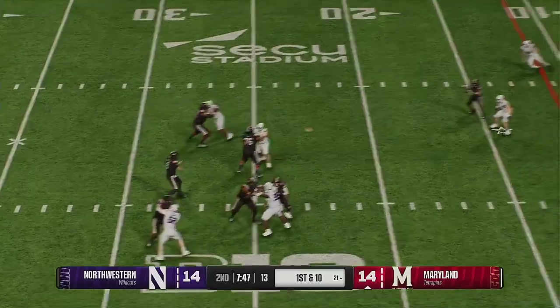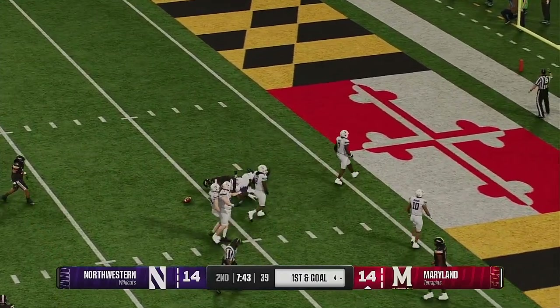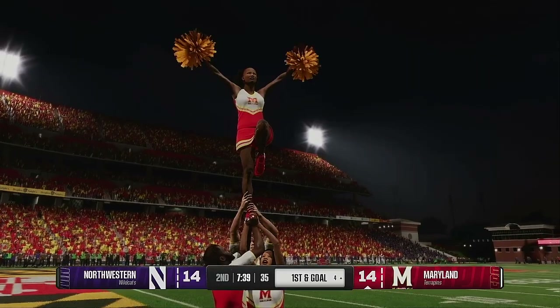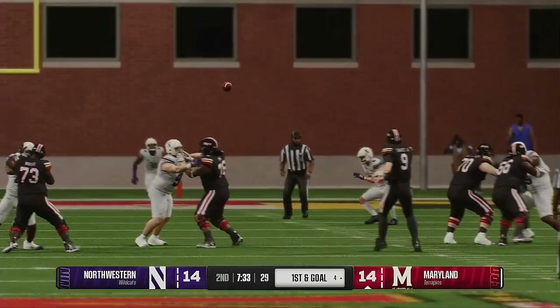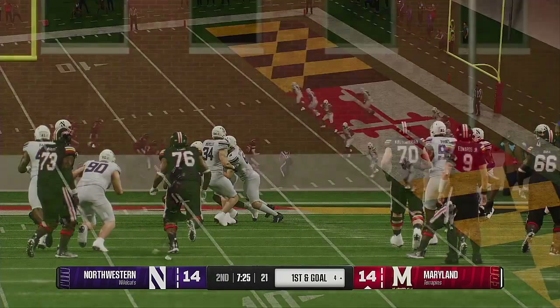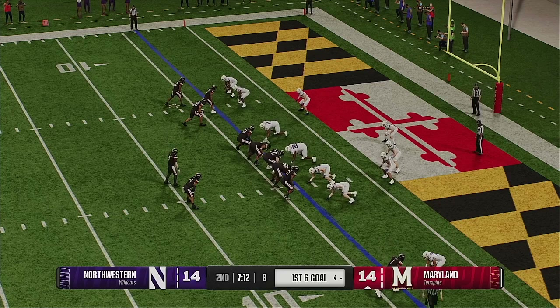Looking to throw — it's Edwards. Quick throw over the middle. He's caught — can he get in? Tackle is made at the goal line. First down and goal. You can tell the quarterback knew exactly what he wanted to do with the football — going to that end route no matter what. Back-to-back big plays. Defense is reeling. Set up first and goal now.